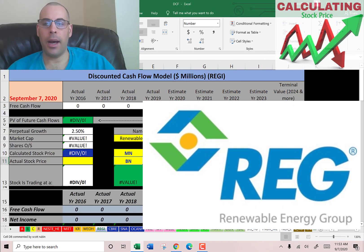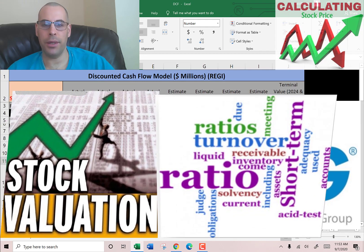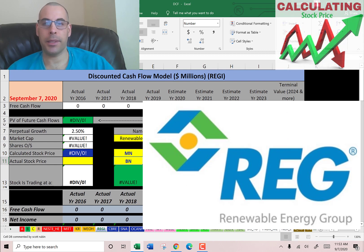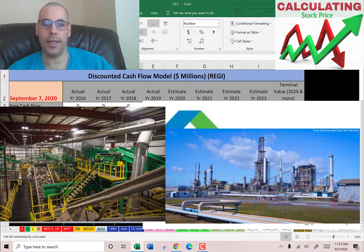Welcome to my channel. I'm going to walk you through my entire process of valuing a renewable energy stock and analyzing its financial ratios. Comment if you have any questions — I respond to every comment. Subscribe if you want to see me value more companies. This company operates 13 bio refineries and a feedstock processing facility.